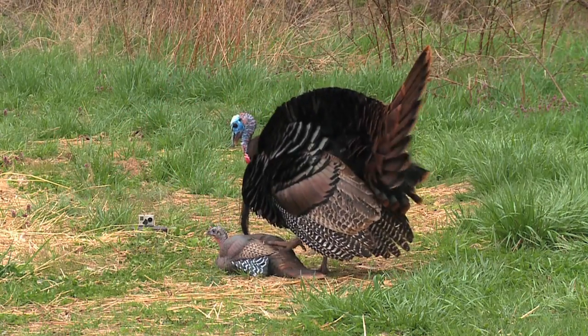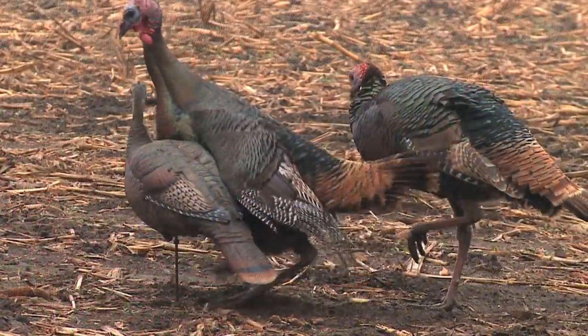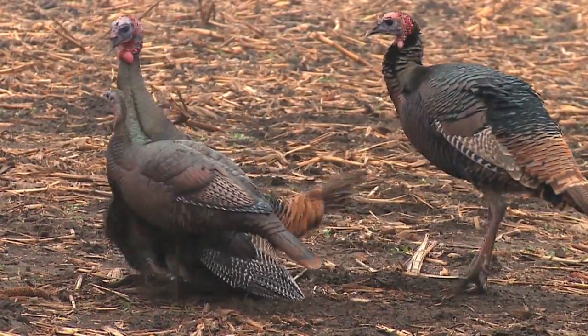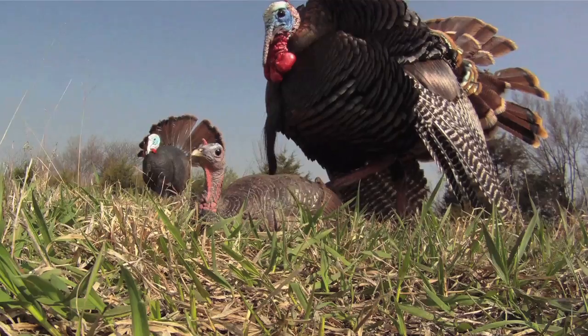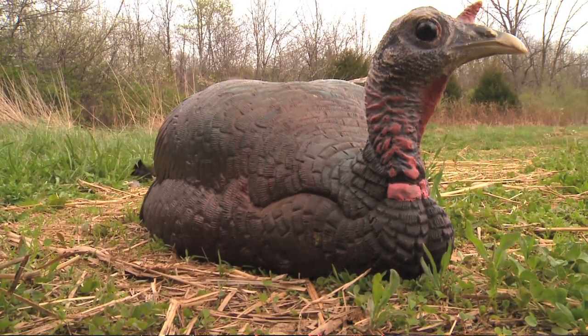That tom came right in and he didn't wait one minute. He jumped on that decoy. That's exactly how decoys are supposed to work. These Dave Smith decoys, the birds can't resist them. I don't know how many times poor little Bubbles has been mounted, and now I think she's got blood on her and feathers all around her. I'm hoping to get out of this blind and go check out this huge bird, because he looked like he had a giant beard. I think it was hitting Bubbles right in the face.